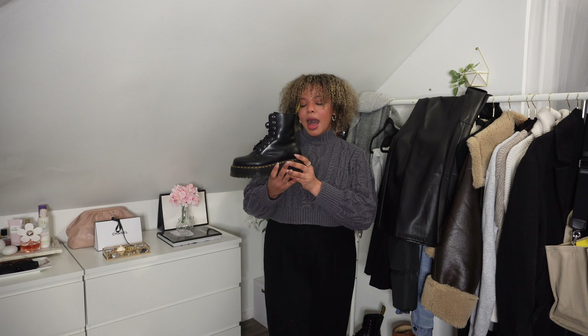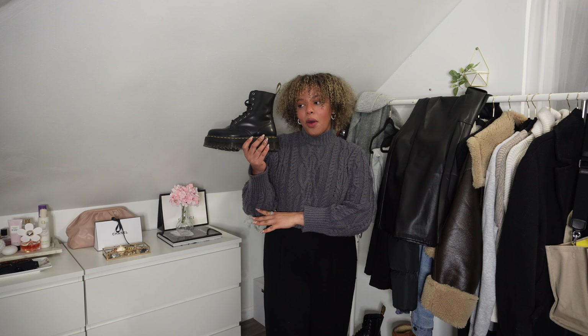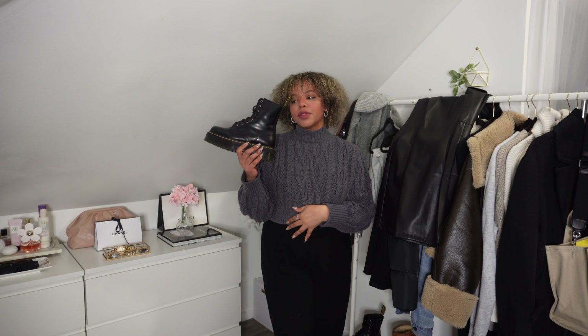The last pair I want to show you for my winter wardrobe is this pair of boots from Doc Martens. I feel like these are so nice — I love them. They go with a lot of different outfits: dresses, jeans, leggings — I feel like almost everything.